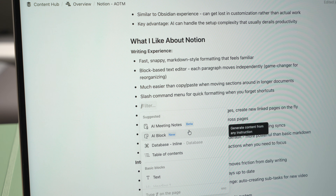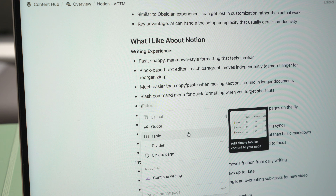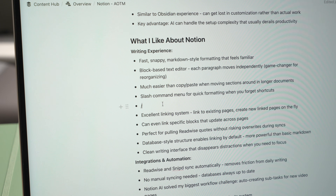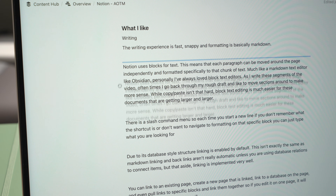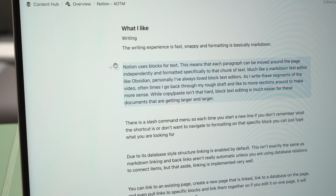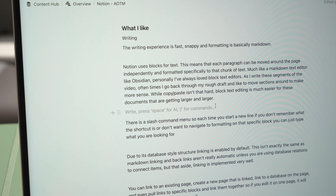There's also a slash command menu. If you forget what you're trying to do at the beginning of any new line, you can just type the forward slash and start typing, giving you the ability to quickly format without memorizing shortcuts. Notion at its core is a block text editor, and as somebody making really long video script documents, it helps a lot to get all my ideas out onto the page and organize them later. The ability to move paragraphs around is really helpful.